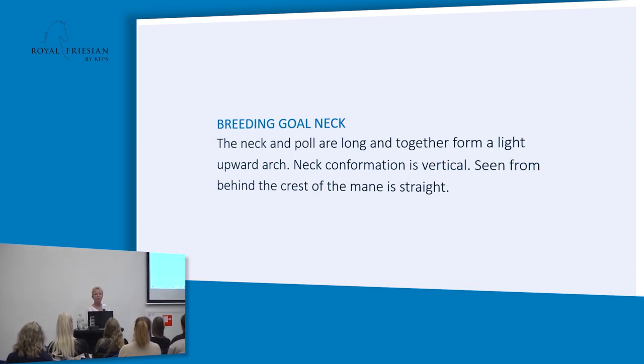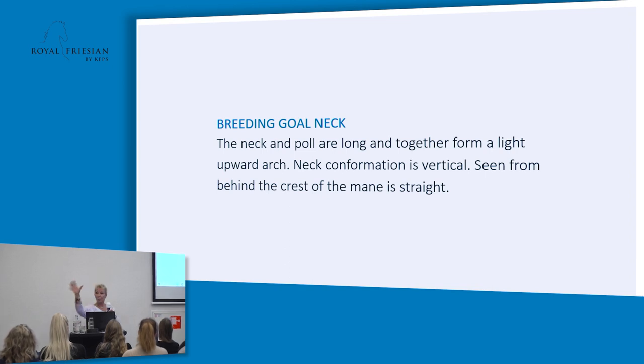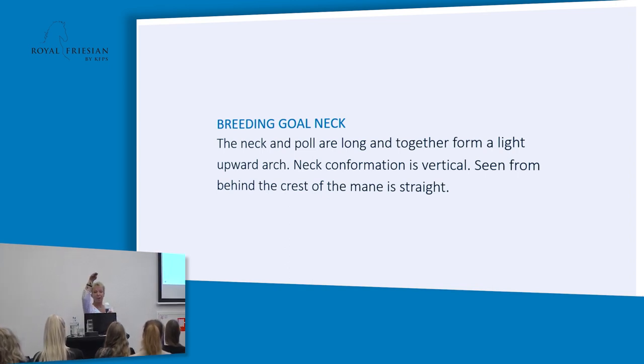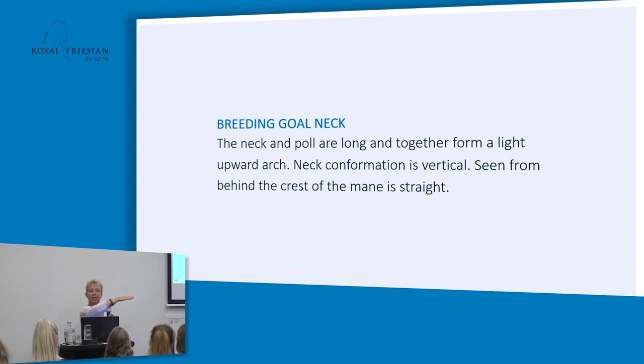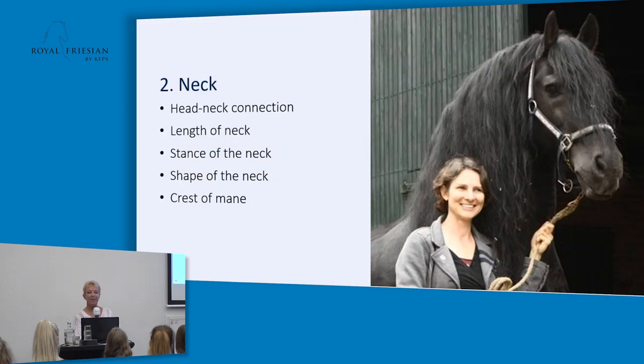The neck and the poll should be long. The poll of the neck is the small part behind the ears. We like to see an upstanding neck — not too vertical, but definitely not too horizontal — with enough length and a nicely arched shape. All that makes it beautiful for the breeding characteristics. The head-neck connection should be light, the length of the neck should be long enough, the stance should be almost vertical, and the crest of the mane should be strong enough.